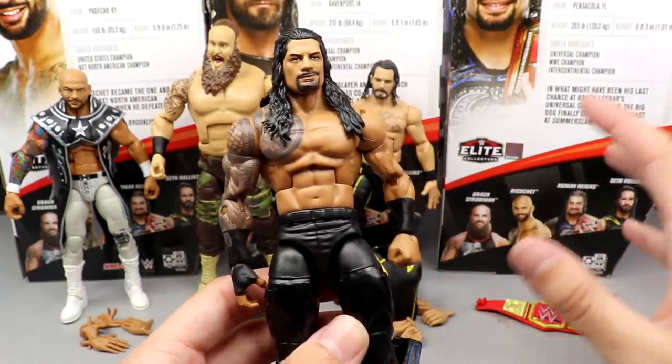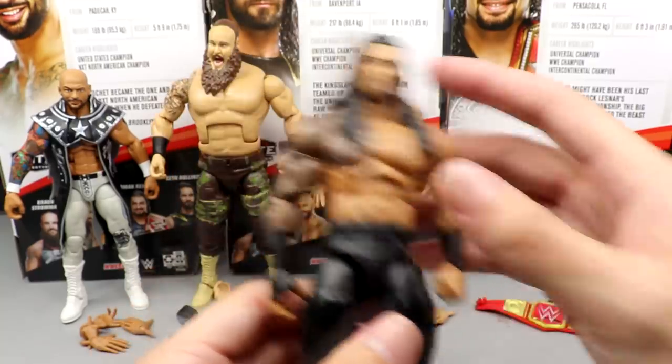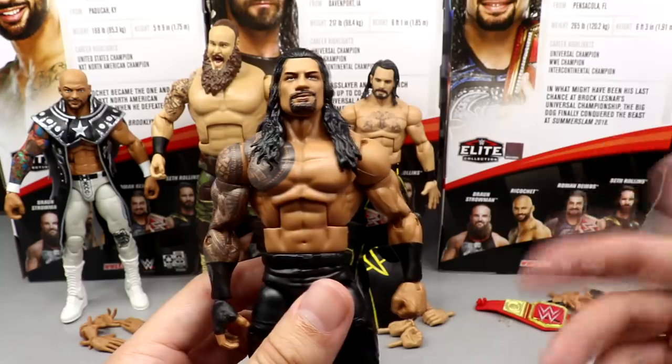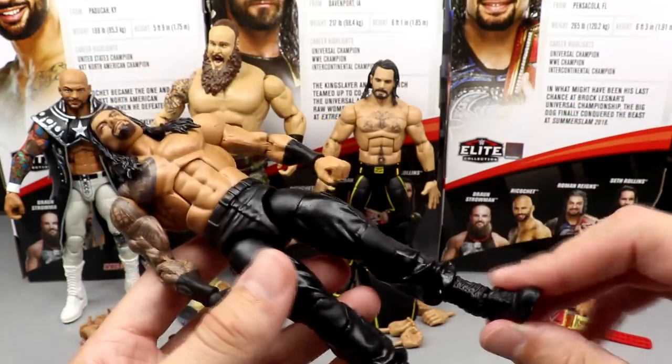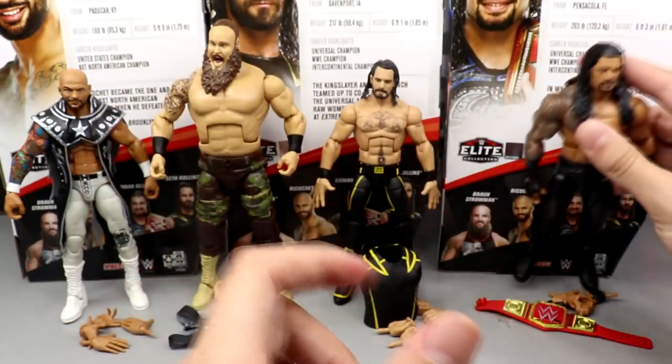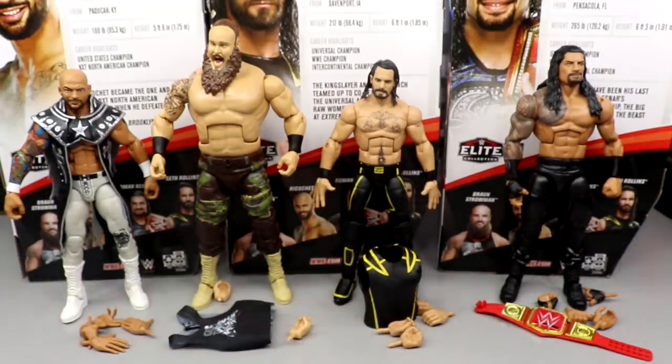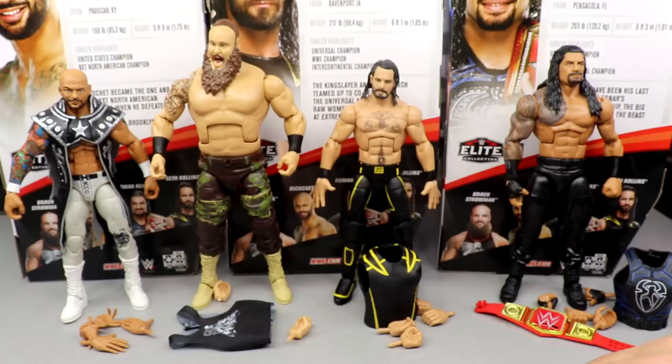A new figure would have been great to see, but I understand it. If you missed out on Elite 68 Roman Reigns, you should be able to grab this at retail — unless it's sold out, which it probably will be, because Roman Reigns sells. That's why he got plugged in here — he's one of the faces of the company.